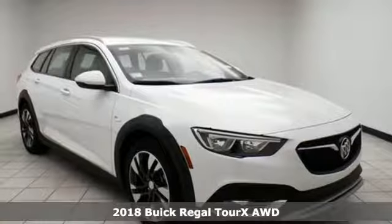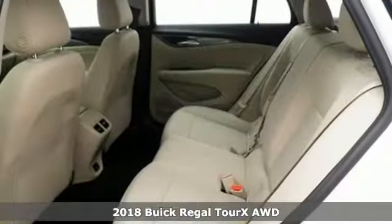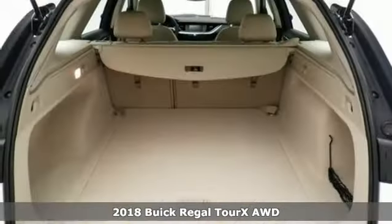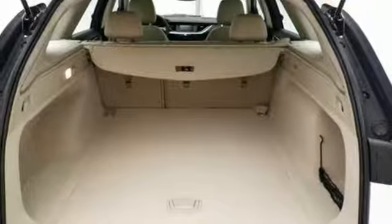Here's a 2018 Buick Regal Tour X. Imaginative luxury for the real world — that's today's Buick. It comes with the features you need and, better yet, want.